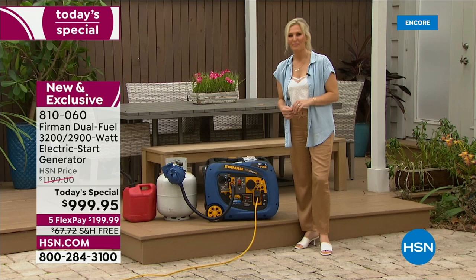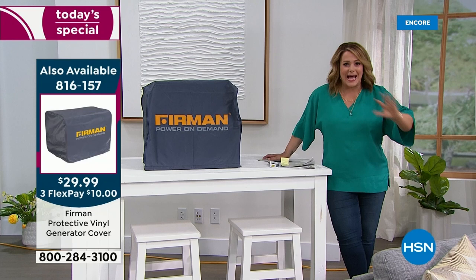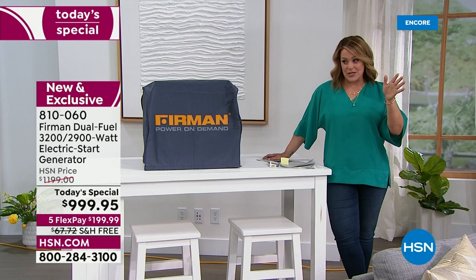Now that's a generator I can get behind, Jason, because it is easy. A lot of people say generators are easy, and then they're really not — they're messy, loud, and dirty. This is another experience entirely. The Furman name is always on the top list; they're known as one of the gold standard companies.